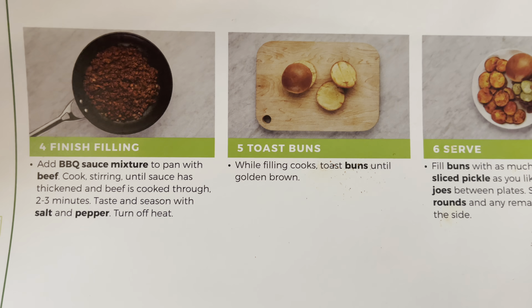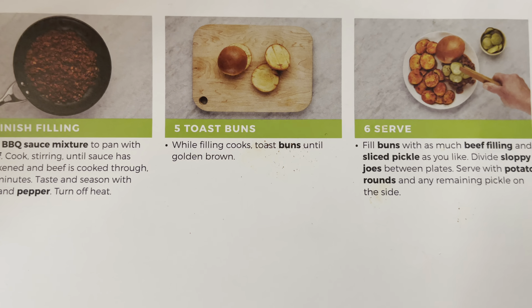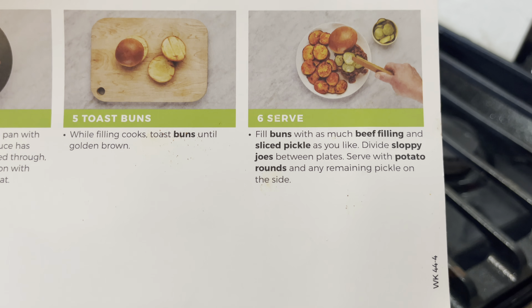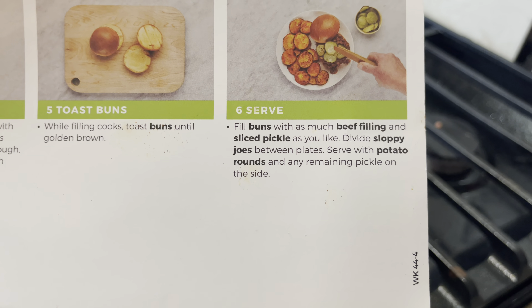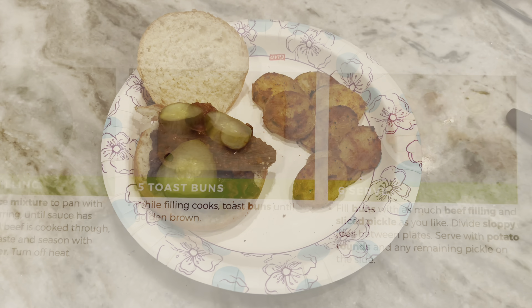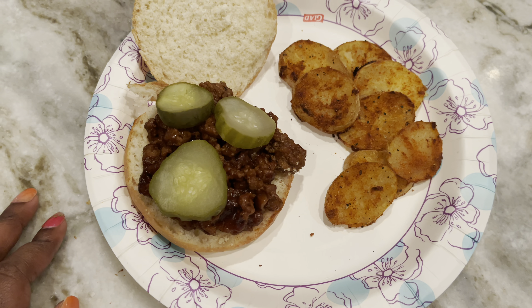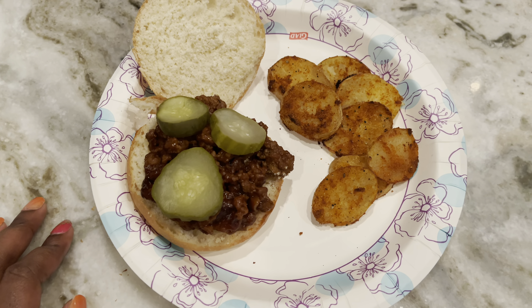After we finish browning that meat, we're going to add the barbecue sauce mixture to the pan with the beef. Cook it, stirring until the sauce has thickened and the beef is cooked thoroughly for two to three minutes. Taste and season with salt and pepper, then turn off the heat. Toast the buns until golden, then fill the buns with as much beef filling as you like. Add sliced pickles, divide the sloppy joes between plates, and serve with the potato rounds.